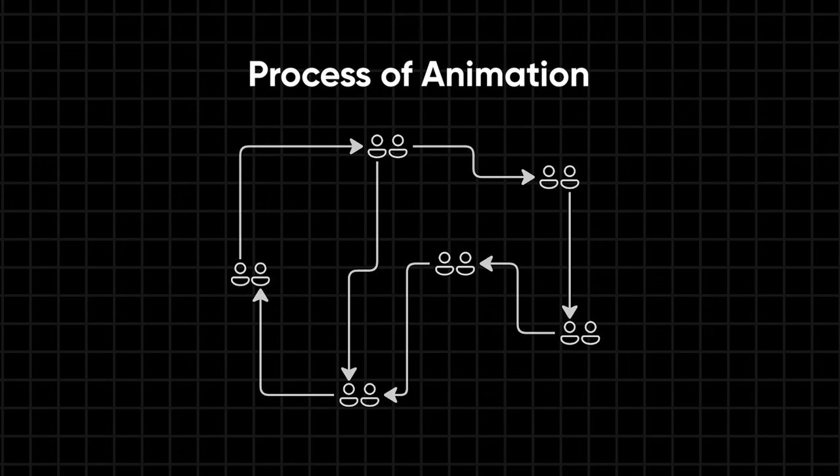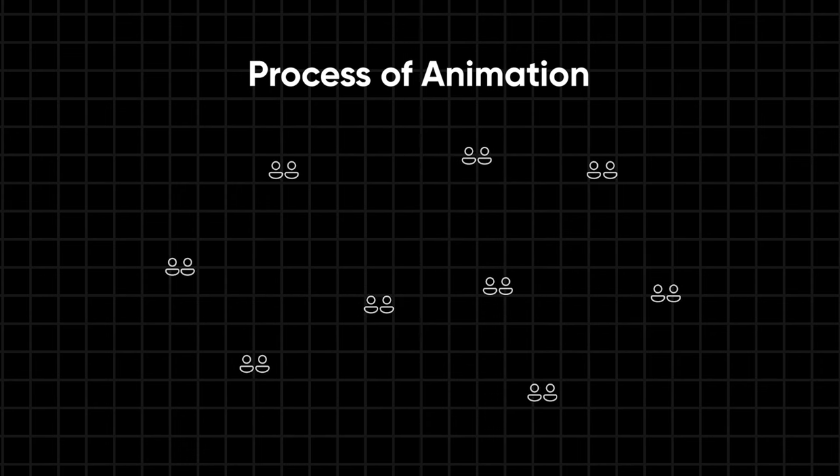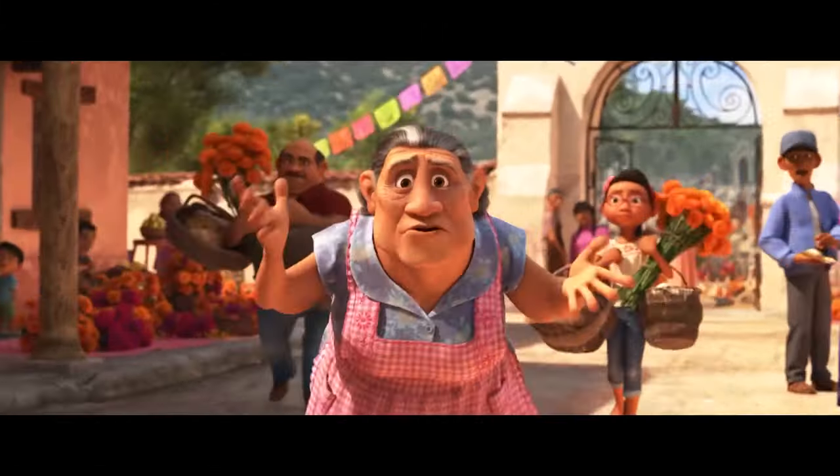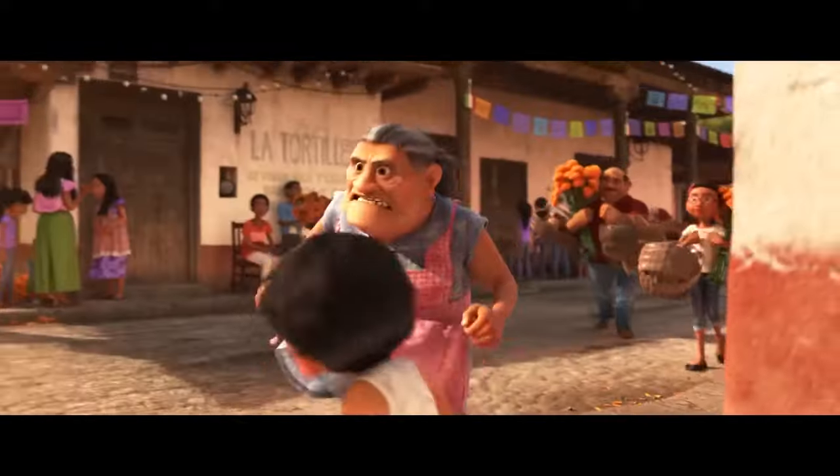The process of animation takes a lot. The pipeline may not always be linear, and sometimes departments have to send files back and forth, but these departments all work together to help foster an idea and make it into a reality. And that's what makes up the animation production pipeline.